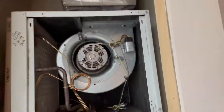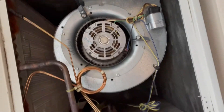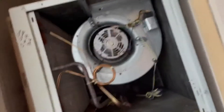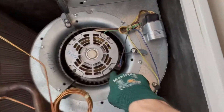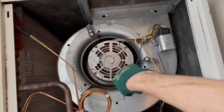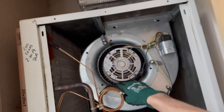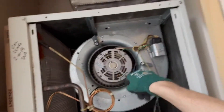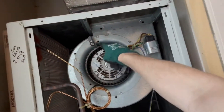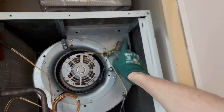Our blower motor would typically be really warm if there was a problem, but the customer has had this off for quite some time so it's had time to cool down. We've got a bad set of bearings — it's just getting hot, and as soon as those bearings heat up the metal expands and locks up. So we're going to automatically change the blower motor. We'll pull the whole squirrel cage assembly out, flush out the squirrel cage, and install a new capacitor.